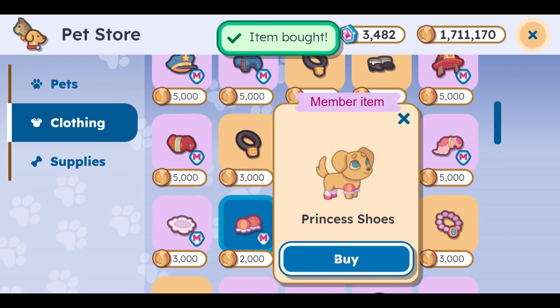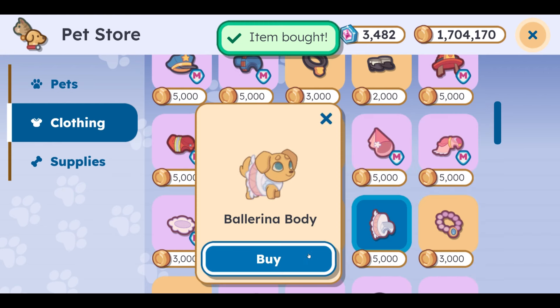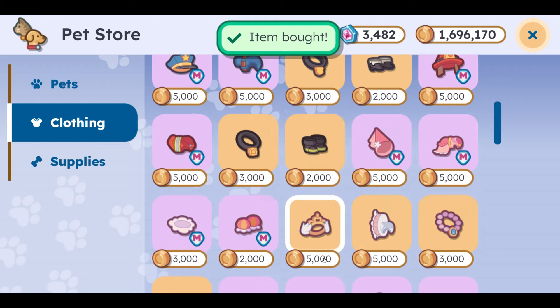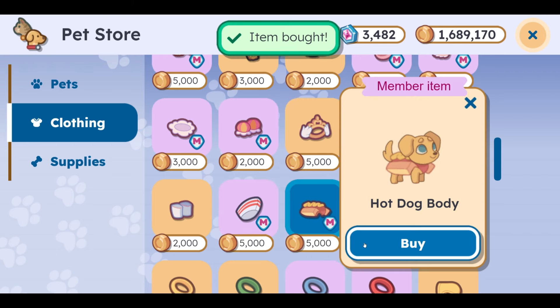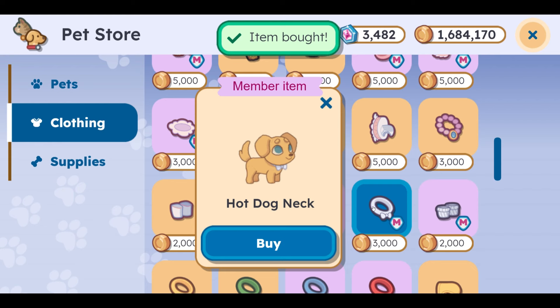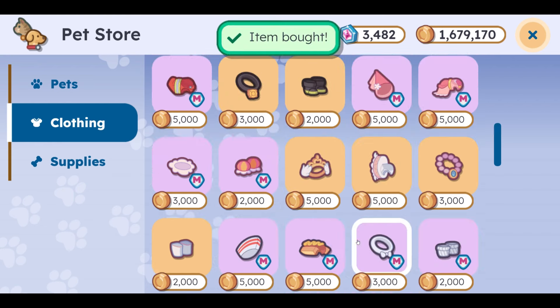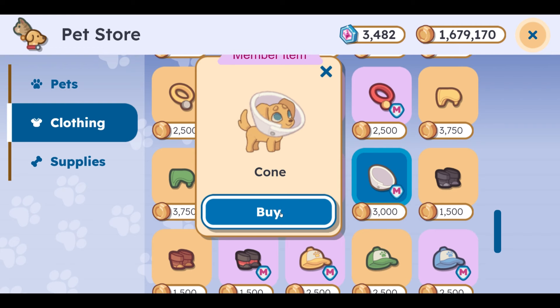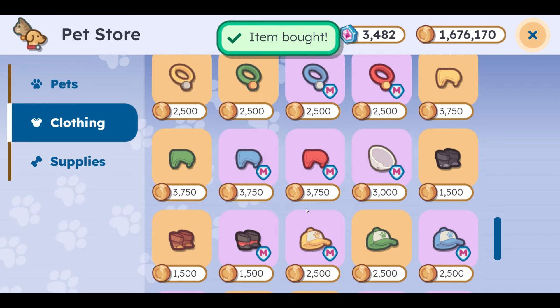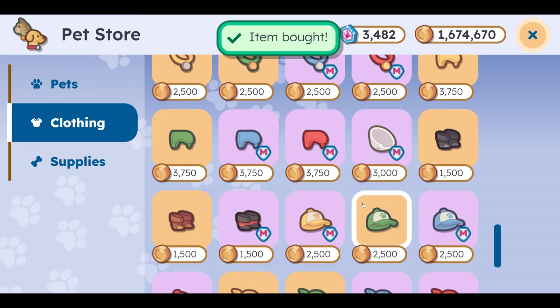We have the princess shoes, and then we also have the ballerina hat, the ballerina body, the ballerina collar, and the ballerina shoes. Now the hot dog hat for our server, we have the hot dog body, the hot dog neck, and the hot dog shoes. Now heading on down here — there are some normal harnesses and stuff. I do want to see what this cone looks like. It looks absolutely adorable. Let's go ahead and buy these red leather boots as well. We have plenty of gold, so I'm not concerned.